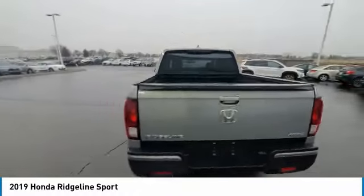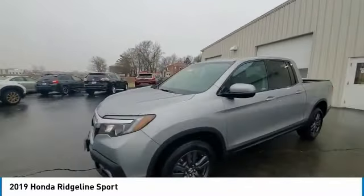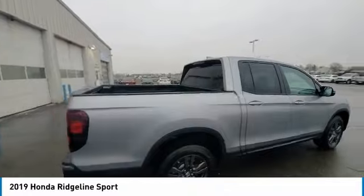Electronic stability control, brake assist, traction control, remote keyless entry, rear step bumper, fog lights, speed control, four-wheel disc brakes, rear window defroster, security system.